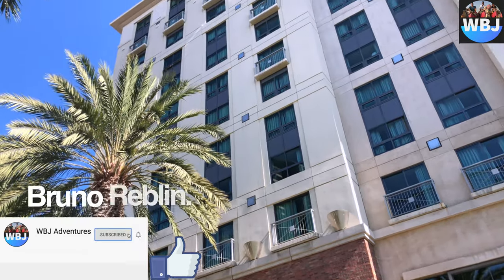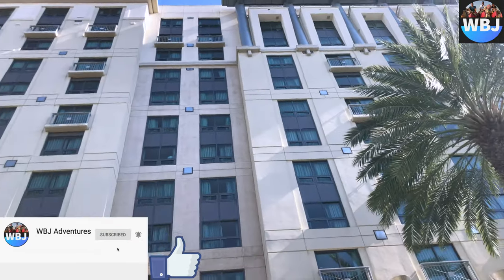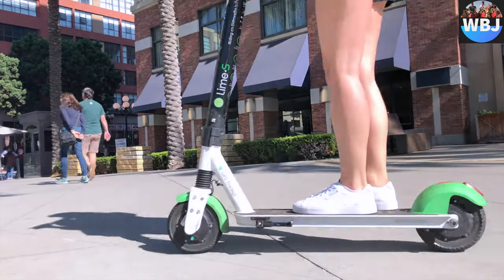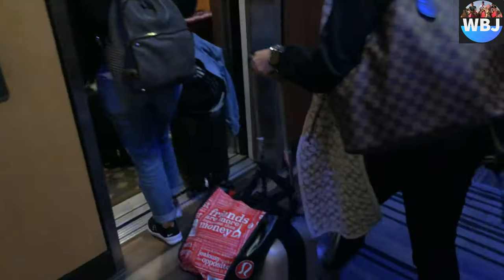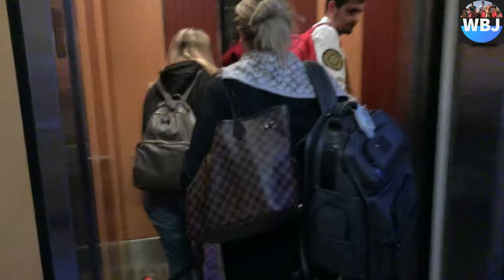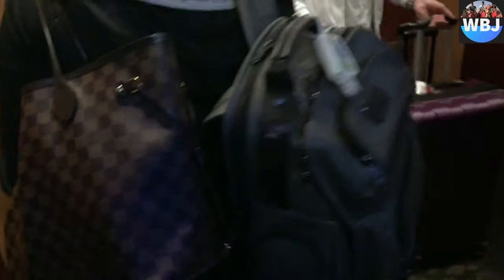Hey adventurers, I'm Bruno Revlin and welcome back to another hotel review. Today we'll be reviewing the Hilton San Diego Gaslamp Quarter, which is a hotel located in San Diego. It is a very good hotel with a very affordable price.